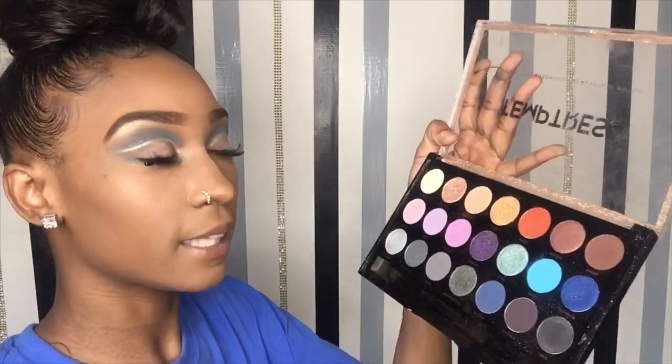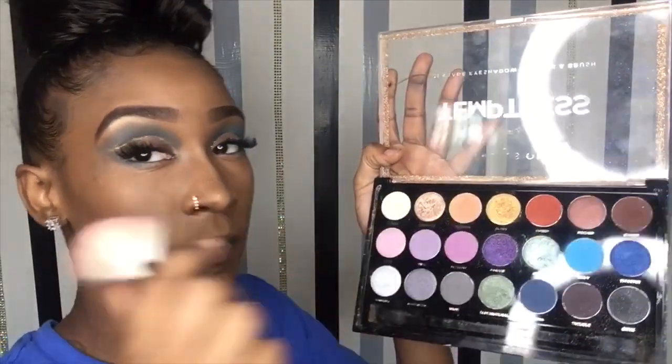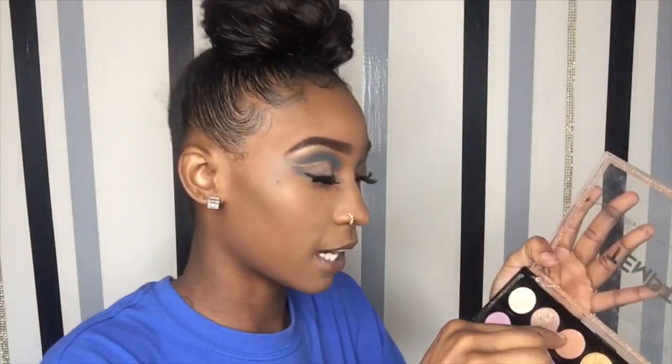To top everything off, for my glitter and for my highlight on my cheek, I'm gonna use the shade Glory. I think it matches the gold on my eye. I'm gonna dip my fan brush into Glory and put that right on my cheek for a highlight.